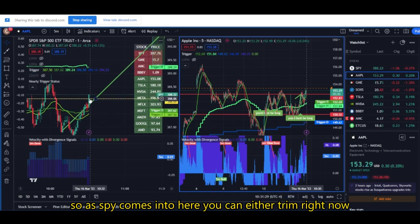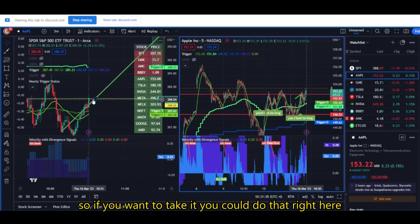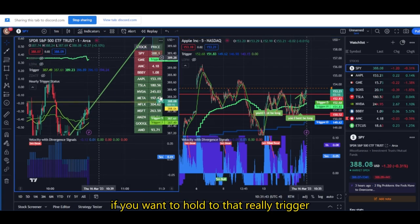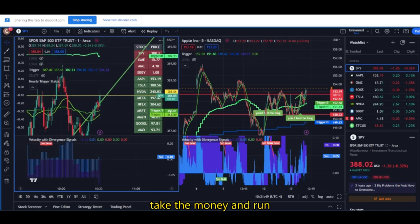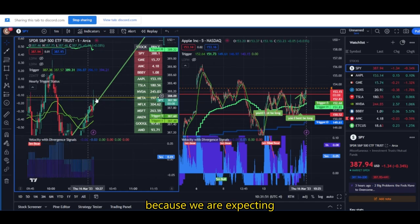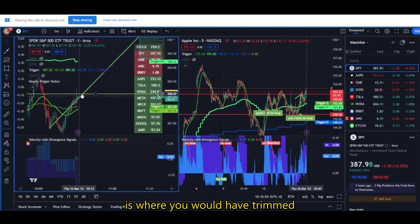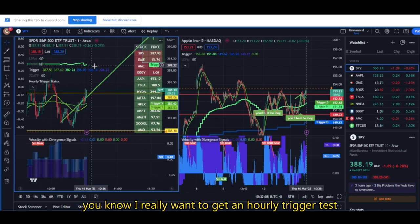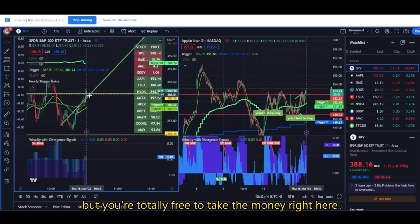So as SPY comes into here, you can either trim right now to force this level to prove itself. We're up 17% on those calls. So if you want to take it, you can do that right here — this is going to act as resistance. If you don't want to take it, if you want to hold to the hourly trigger, that's fine too. But if you just want to grab a quick profit right now, you could totally take it right here and take the money and run, because we are expecting this level to act as resistance for now.